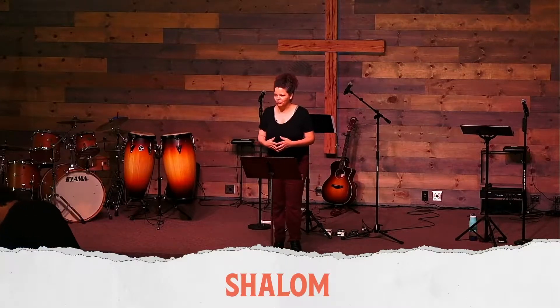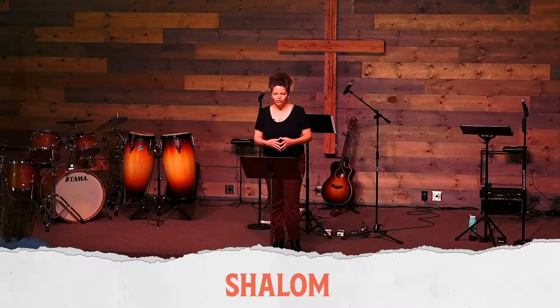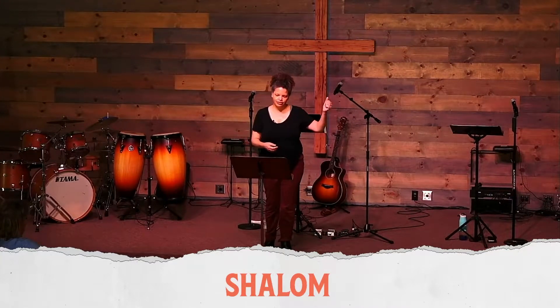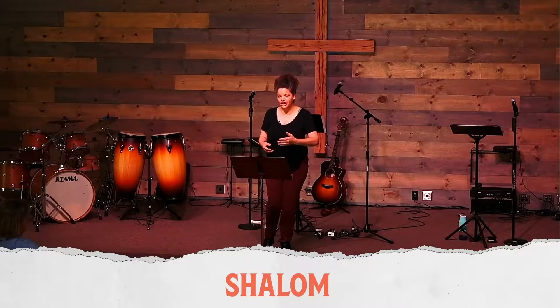I was praying through the headlines pretty recently and there was a lot going on — Cuba, Haiti, South Africa, just the pandemic, so many things going on and my heart hurt praying through all of that. And just the thought that shalom is missing came into my mind and it just kept echoing — it was like an earworm for the whole week. Shalom is missing.